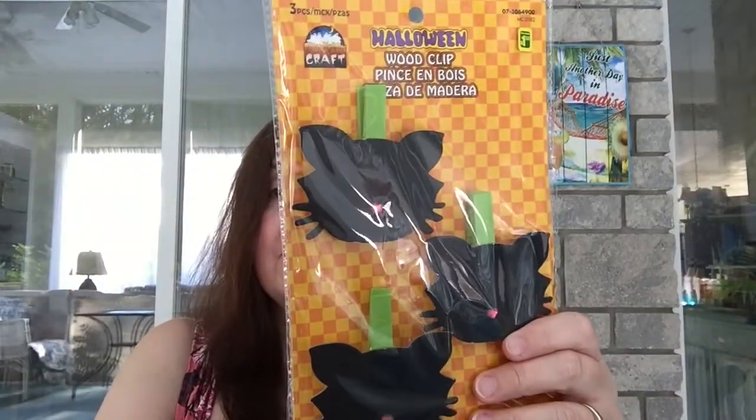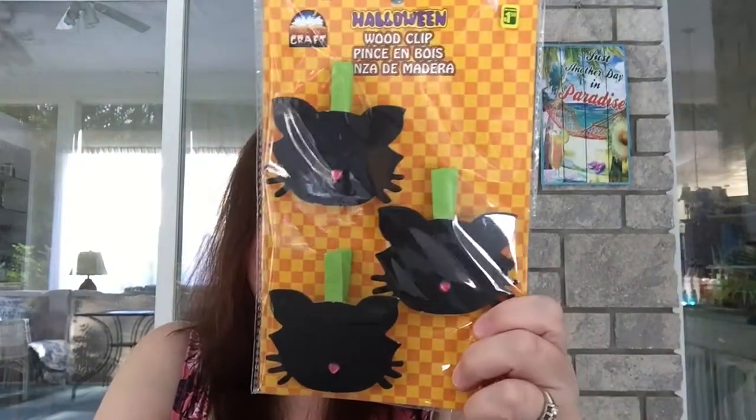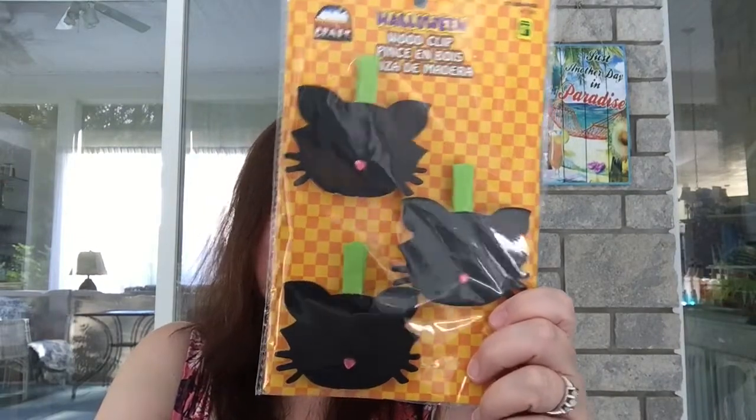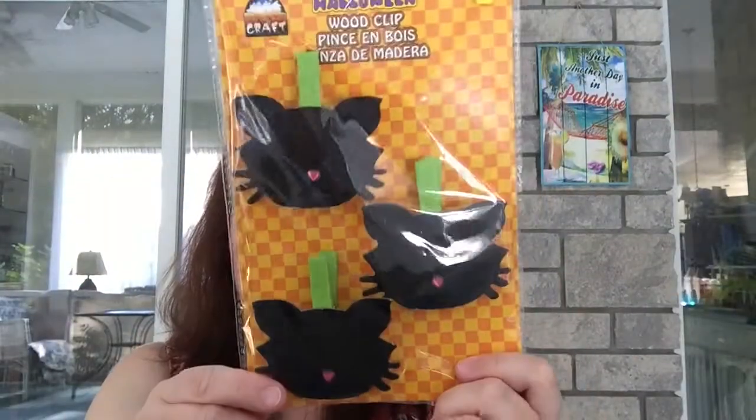Another new item for me this year — I don't remember seeing these last year — these are the Halloween wood clips. There are three in a pack, and they had them in kitty cats and other motifs. I love cats, so I got the cat ones. These are $1.50.